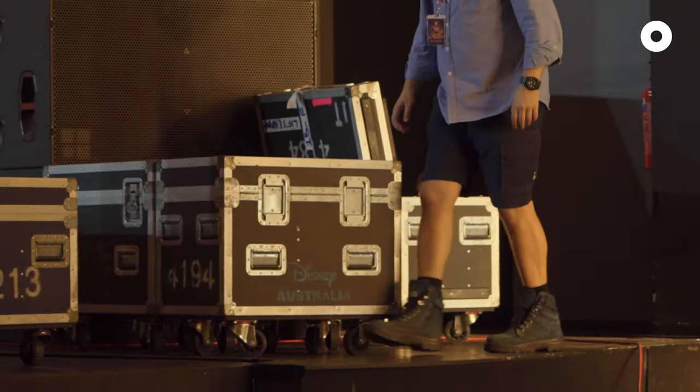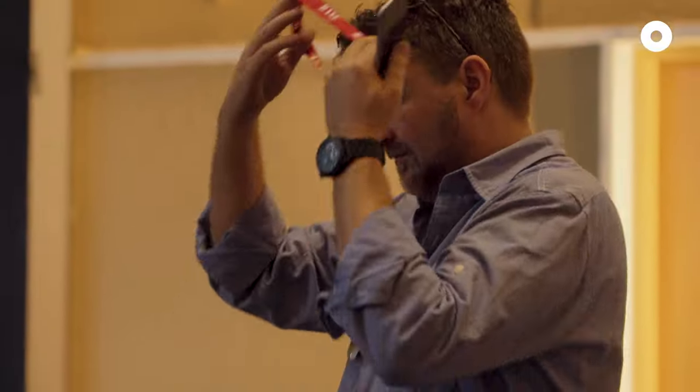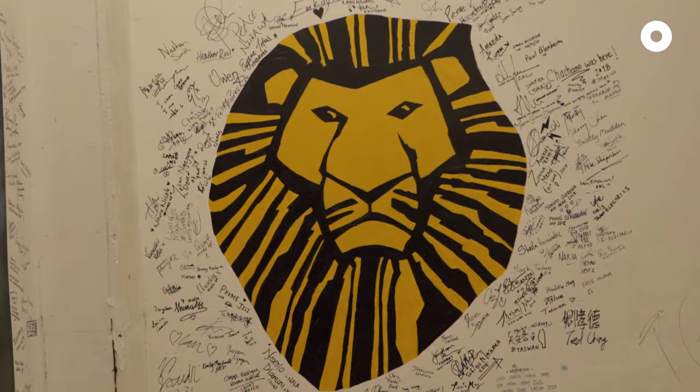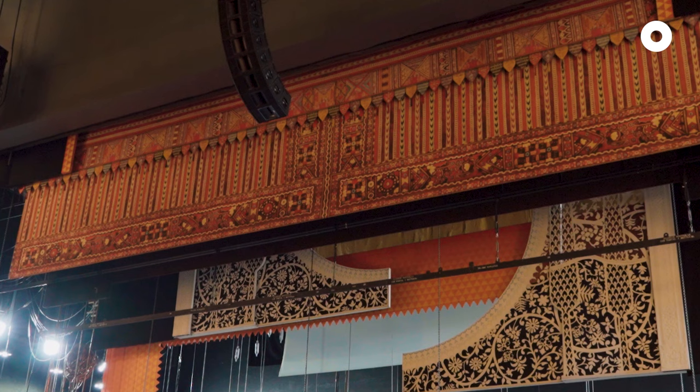I'm the first boots on the ground in a theatre and the last boots to leave. Other musicals I've worked on are Phantom of the Opera. Lion King was a big one for Disney, but as far as the scale of the production, this is the biggest.